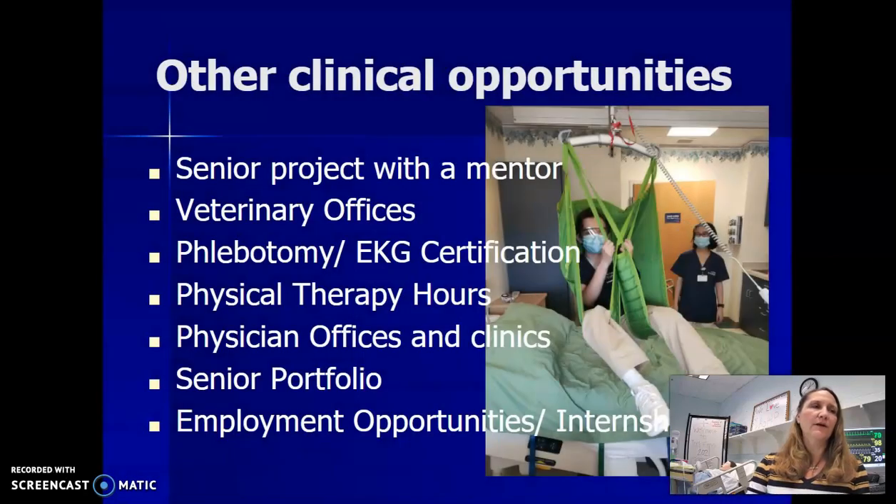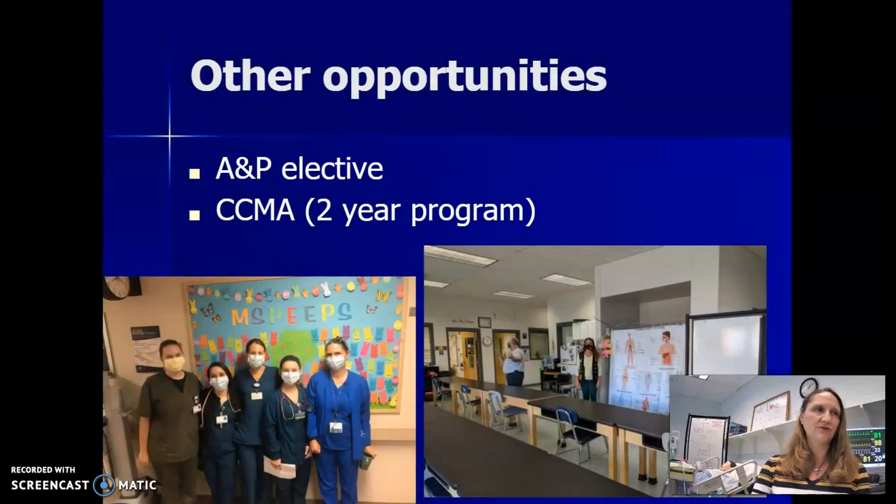Other things they can work on are a senior project with a mentor in the area of their interest. They can go to veterinarian offices for experience, phlebotomy and EKG certifications, physical therapy hours, and other physicians' offices and clinics. They complete a senior portfolio, and then of course have employment opportunities and internships.